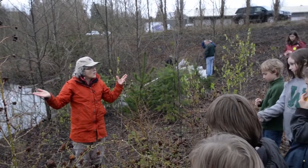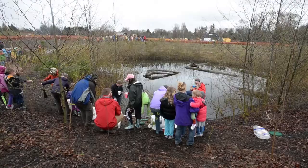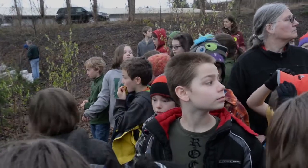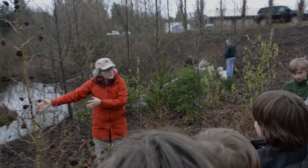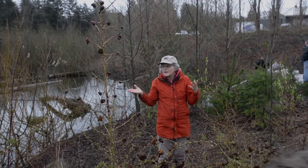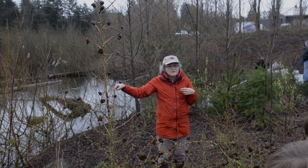This used to be an old quarry where they took gravel out, with tons of water coming out of that hill right up there. So much clean water was coming out that the city of Bellingham decided to make this a creek for salmon. This is a coho creek, and coho love these little creeks.